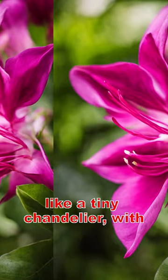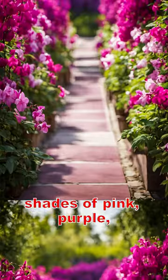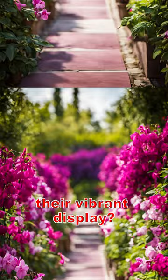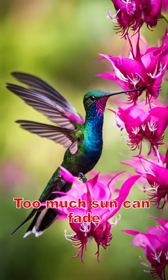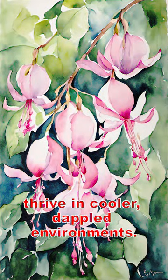Imagine a flower that looks like a tiny chandelier, with petals that pirouette gracefully in shades of pink, purple, red, and white. The secret behind their vibrant display — a little bit of shade. Too much sun can fade their vivid hues, so they thrive in cooler, dappled environments.